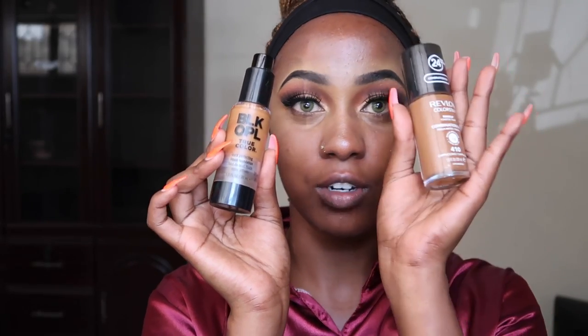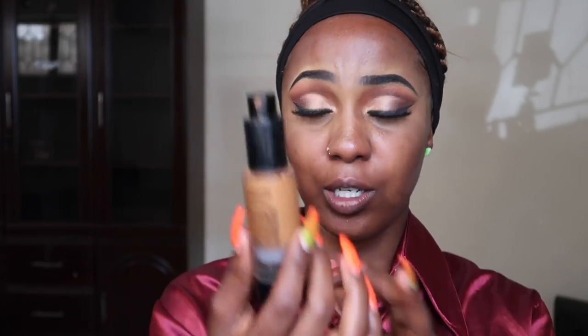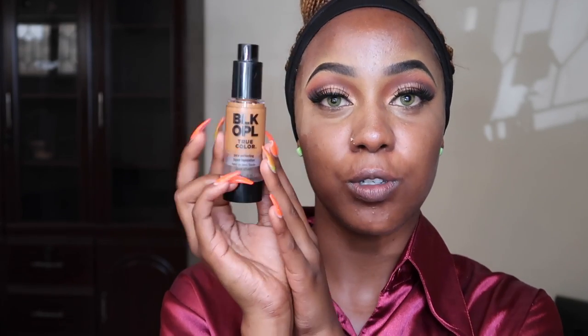My go-to foundation is always Black Opal. I always use Black Opal — whether it's stick, liquid, or the powder pore perfecting. Today I was in town and I realized I didn't have foundation. So this is Black Opal True Color Pore Perfecting Liquid Foundation in Beautiful Brown — it helps minimize the appearance of pores, matte finish, light to medium coverage.